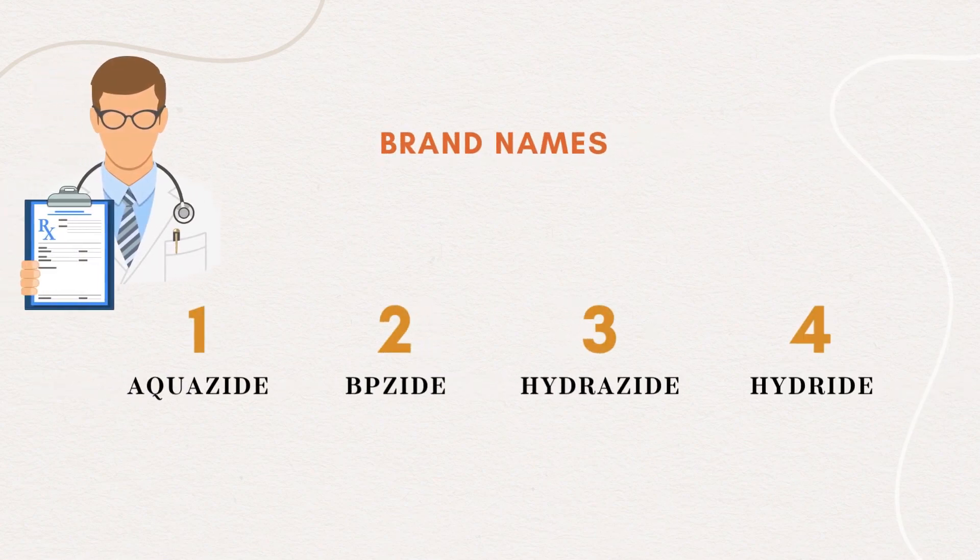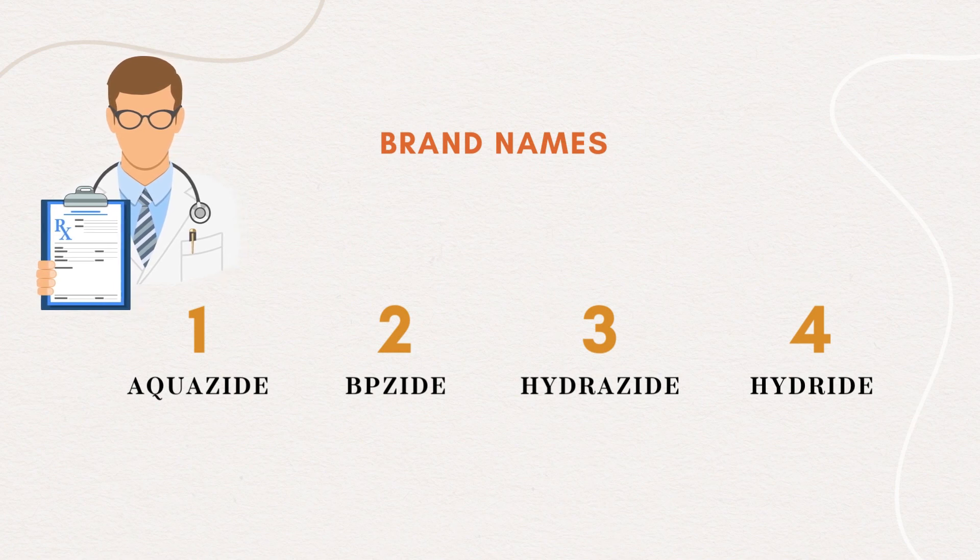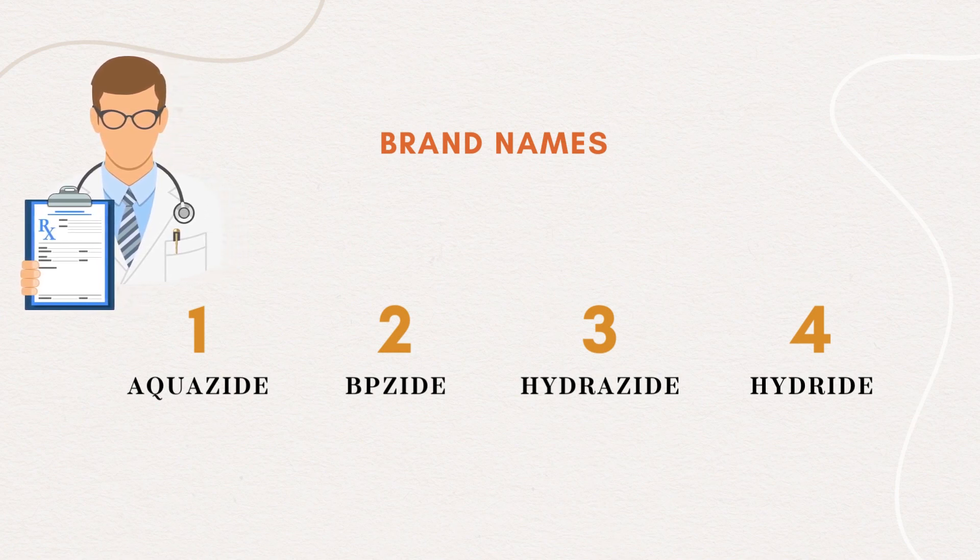Some brand names available in the market include: Aquazide, BPZide, Hydrazide, and Hydride.